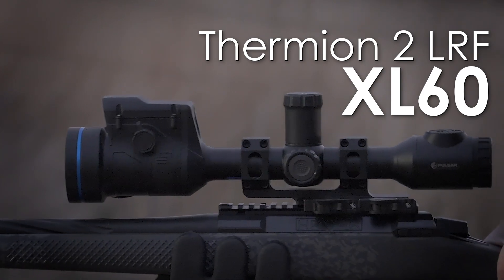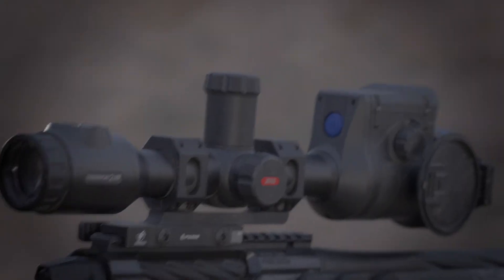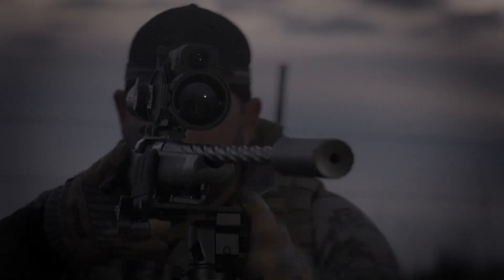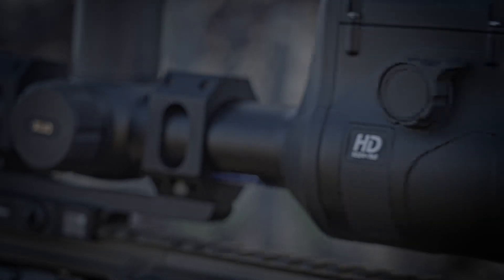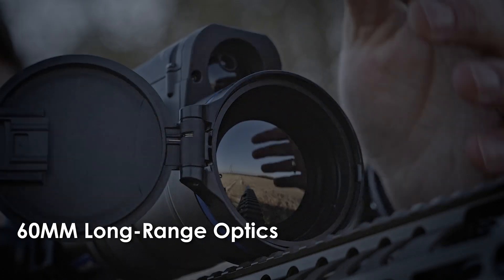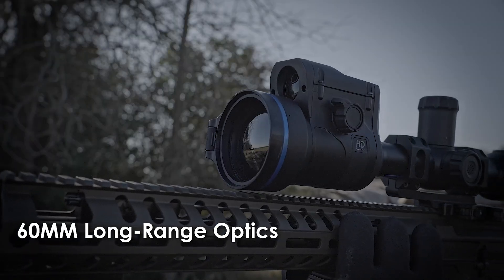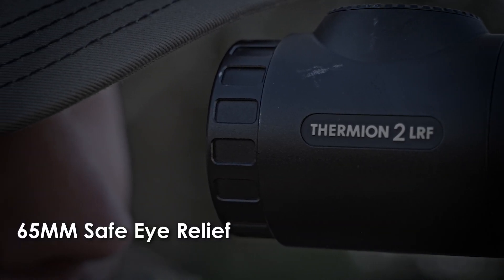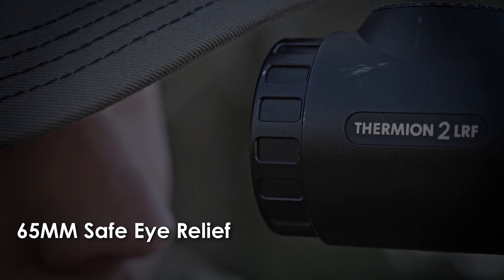Pulsar's new Thermion II 60mm series of thermal rifle scopes sets the standard for precision and reliability and delivers confidence when it matters most. With its advanced 60mm lens, the new Thermion II expands your field of view, enhancing peripheral vision and situational awareness — a critical advantage when every moment counts.